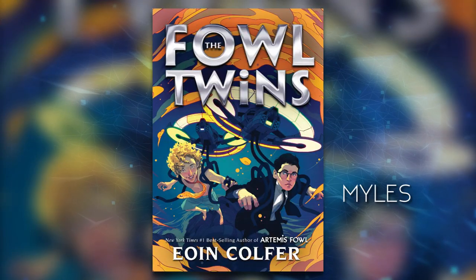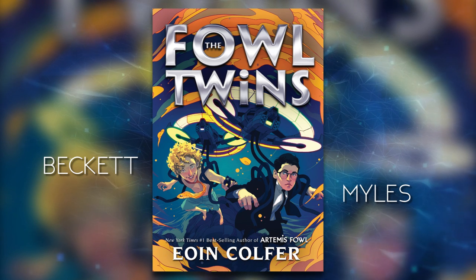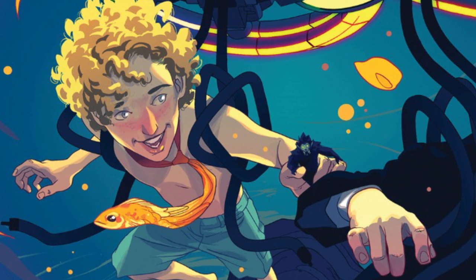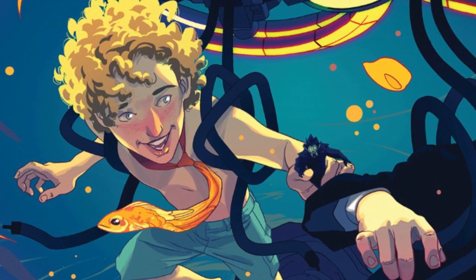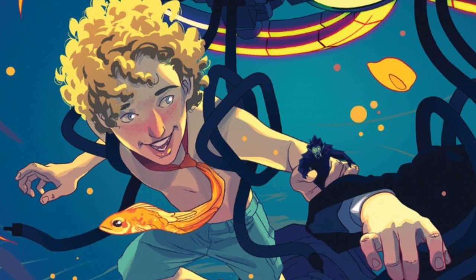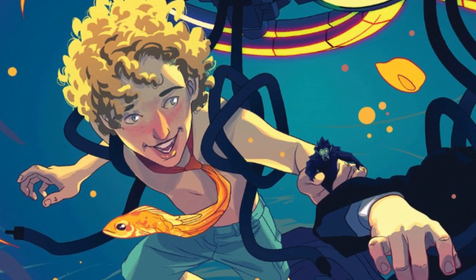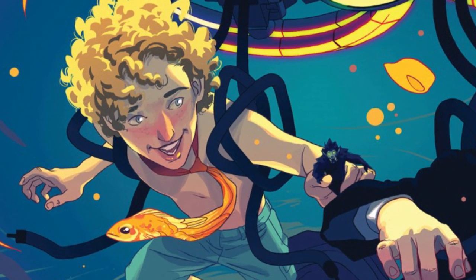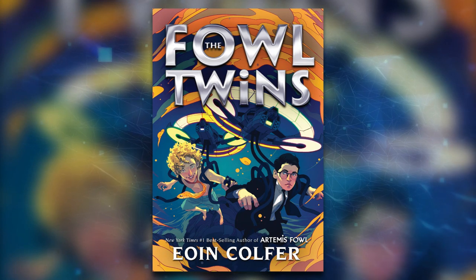Obviously on the cover, you can see Miles and Beckett. A couple of interesting things: you'll see on Beckett he's wearing a goldfish around his neck. That used to be his pet goldfish — Gloop. The goldfish died and Miles decided to make it into a tie, so Beckett could always have his goldfish near and dear. Sweet and offensive at the same time. I love it.